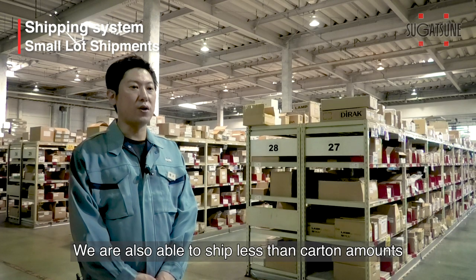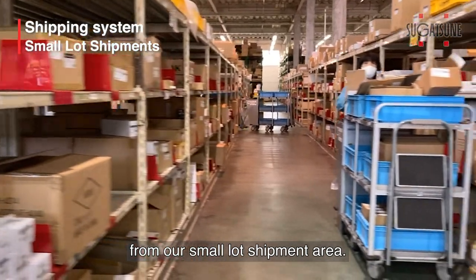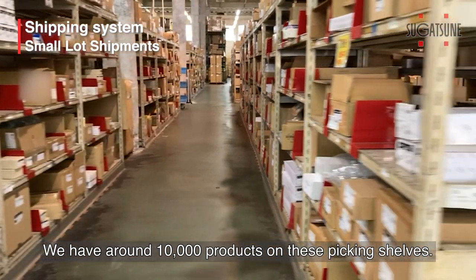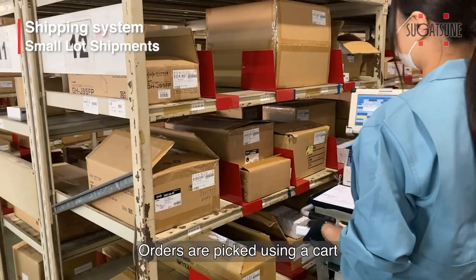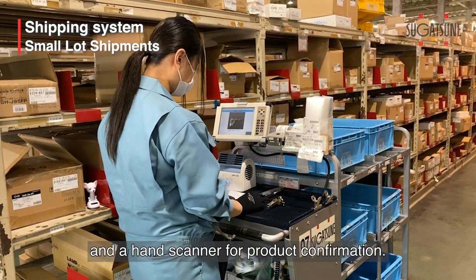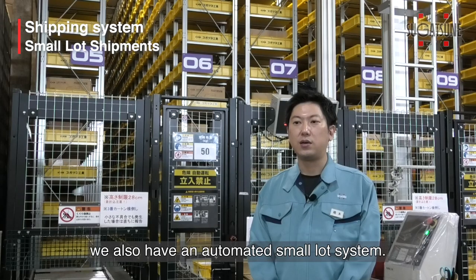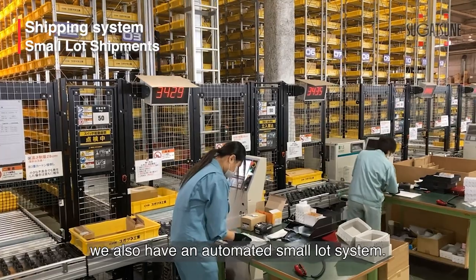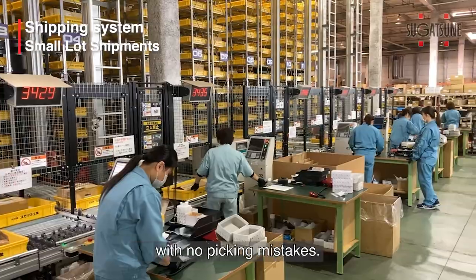We are also able to ship less than carton amounts from our small lot shipment area. We have around 10,000 products on these picking shelves. Orders are picked using a cart and a hand scanner for product confirmation. In addition, we also have an automated small lot system. The automated system delivers products to be shipped with no picking mistakes.